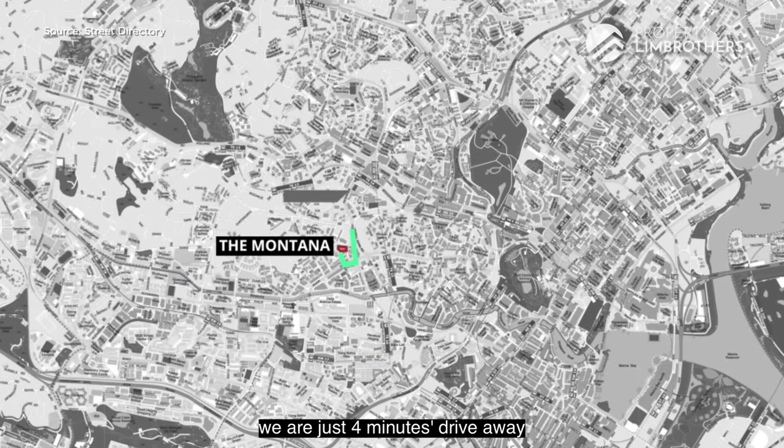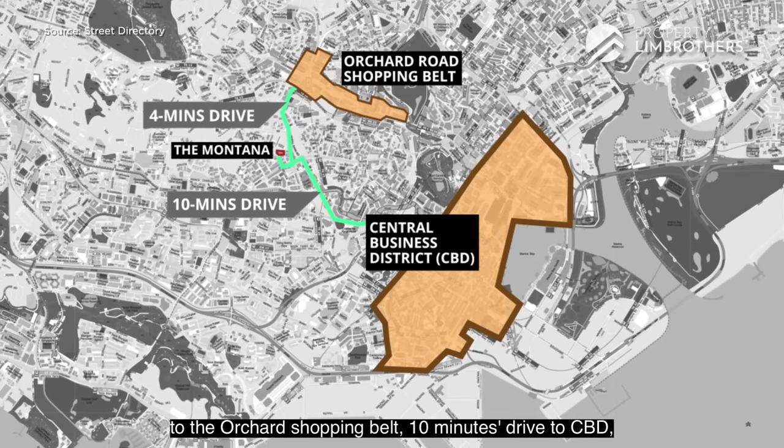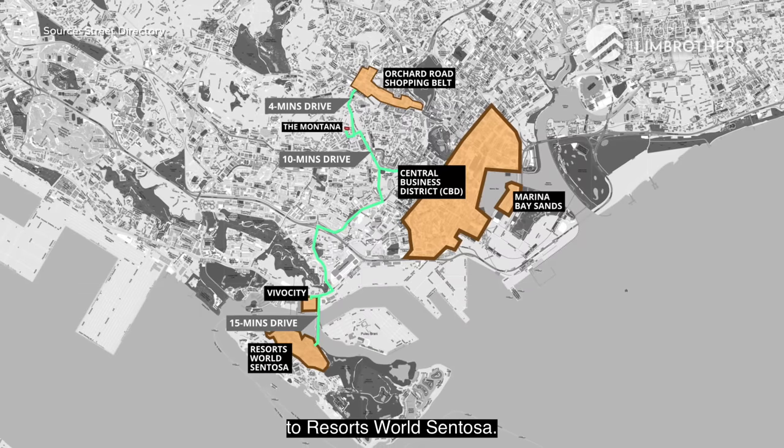For connectivity, you are just 4 minutes' drive from the Orchard Shopping Belt, 10 minutes' drive to the CBD, Marina Bay Sands, and Vivo City, and just 15 minutes' drive to Resorts World Sentosa.